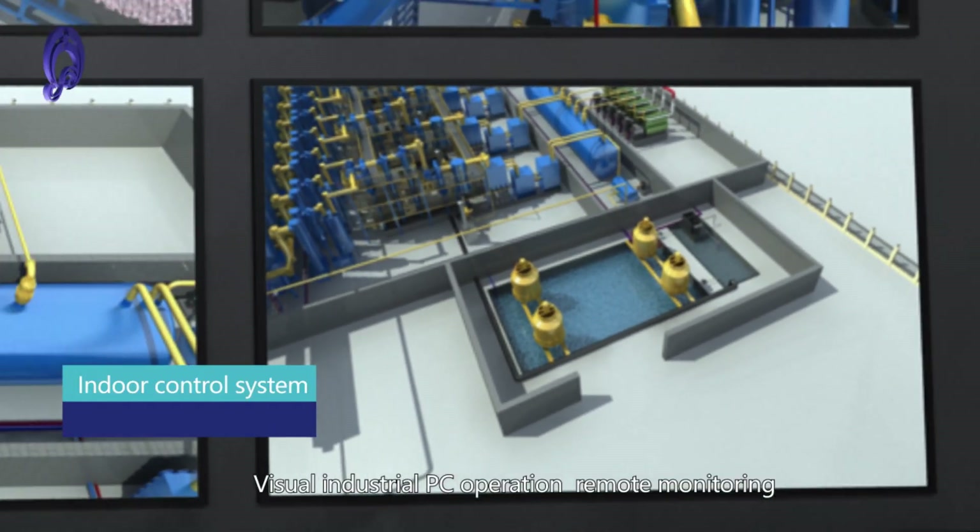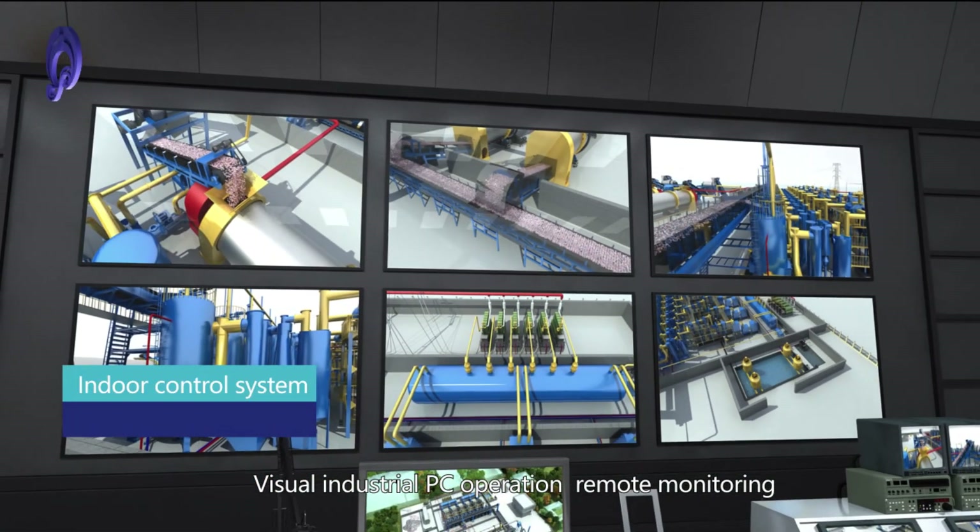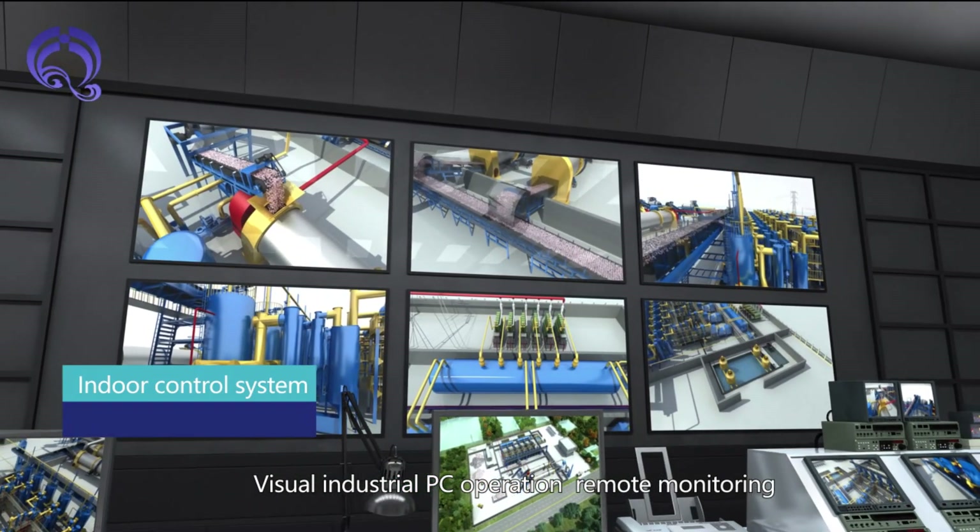The PLC Control System features an indoor control system with video industrial PC operation and remote monitoring capability.